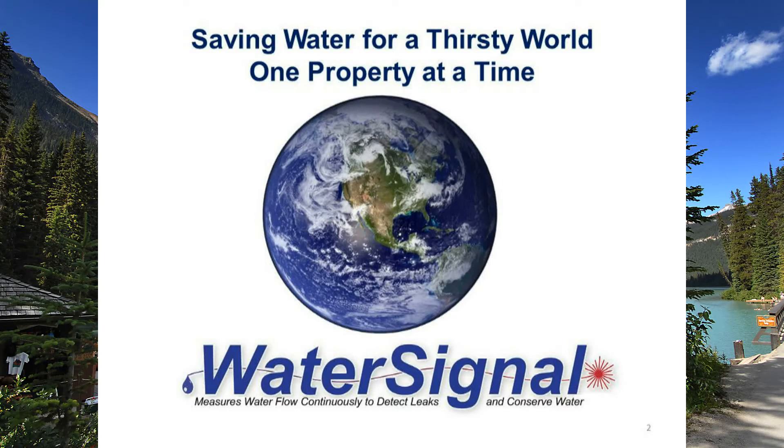Saving water for a thirsty world, one property at a time. WaterSigma measures water flow continuously to detect leaks and conserve water.